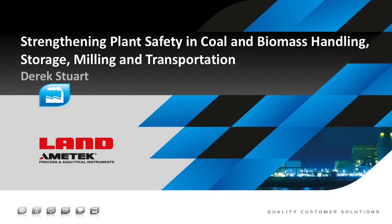Hello, I'm Derek Stewart, Global Product Manager for Power at Ametek Land, and I'm going to talk about technologies which are available to improve fuel handling safety in coal and biomass, with particular emphasis on volatile fuels such as sub-bituminous coal and biomass pellets.